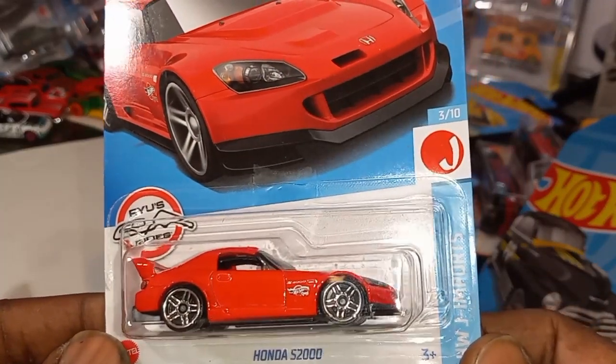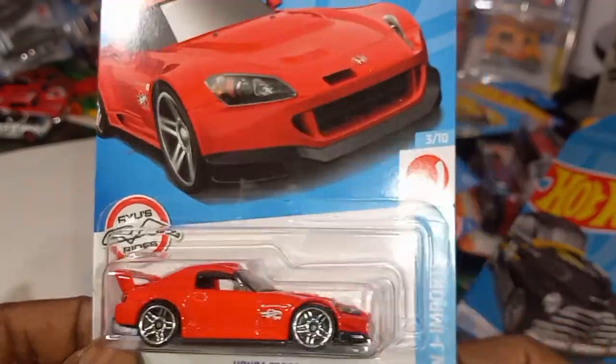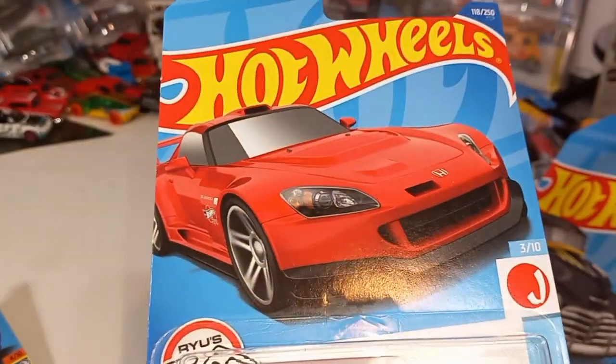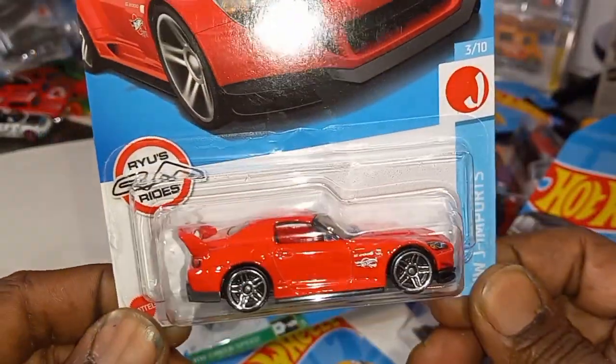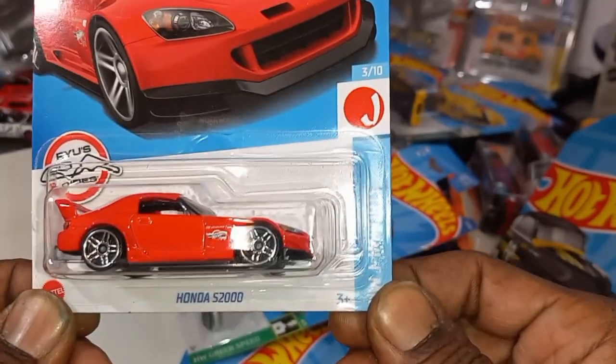Ryu's Rides — the Honda S2000 from the HW J-Imports in red. I think we've seen this in yellow last time; I also remember seeing it in green. Beautiful Honda.